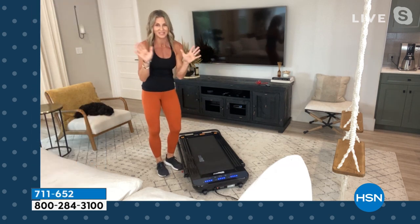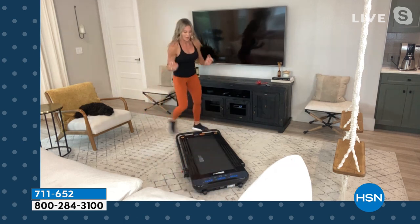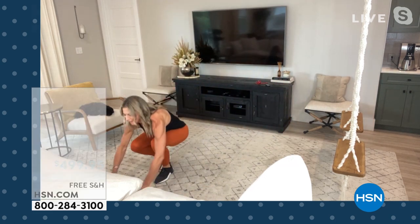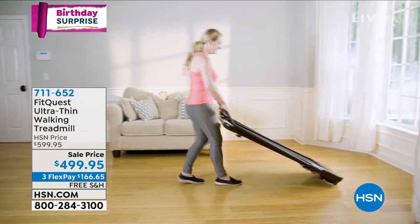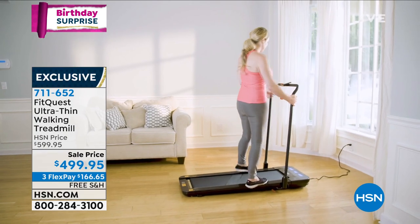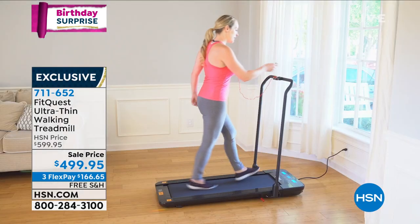I've never done this on air before. When I'm ready, I can roll this right under my couch, tuck it away — and look at that, I am good to go. I have family coming over, I need to move it out of the way. But when I'm ready, I can easily pop it back out, plug it back in, and I am on the go. As simple as that.